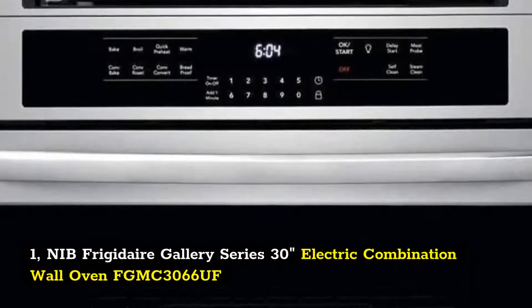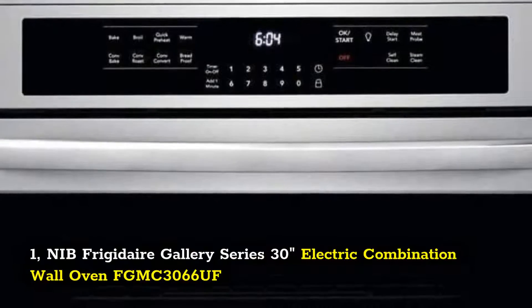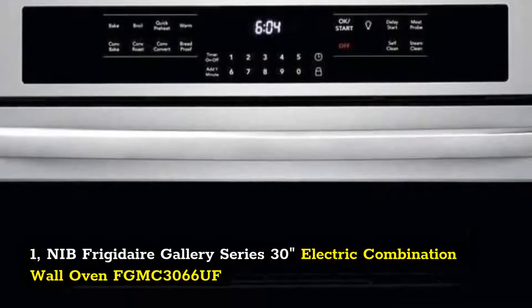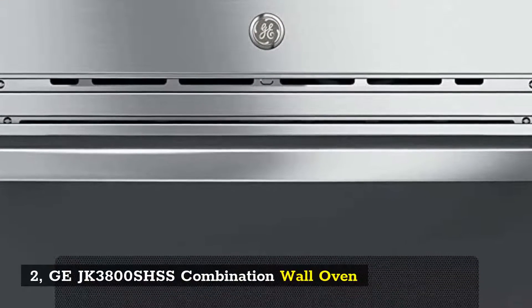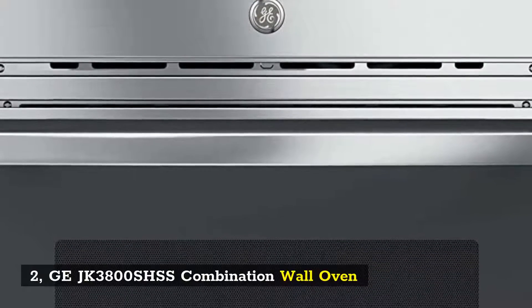1. Frigidaire Gallery Series 30 Inch Electric Combination Wall Oven FGMC3066OOF. 2. GJK3800SHSS Combination Wall Oven.